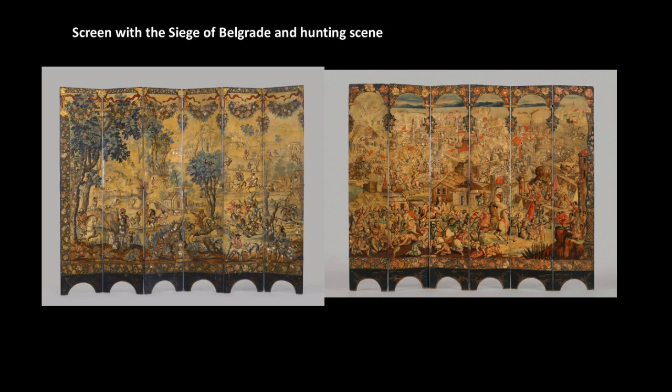This is called biombo enconchado — b-i-o-m-b-o and enconchado, e-n-c-o-n-c-h-a-d-o. It originally had six additional panels, twelve in total, and is the only known work to combine two elite Mexican genres: biombos, which are folding screens, and tableros de concha nácar y pintura — meaning shell inlay paintings, later known as enconchados. This screen was made by local artisans who studied prints and paintings of tapestries from Europe to capture the style.